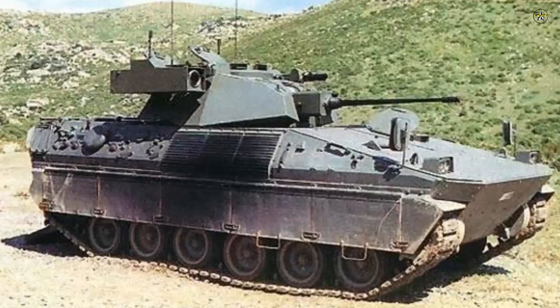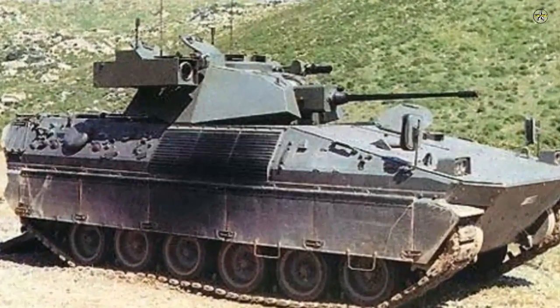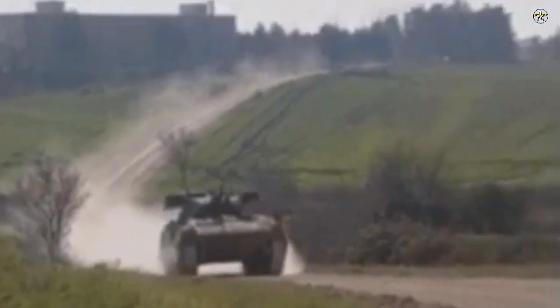A Raytheon TOW anti-tank missile is mounted on both sides of the turret. This missile can destroy targets at a maximum range of 3,750 meters. Four 80mm electrically-powered smoke grenade launchers are mounted on either side of the turret and fire forward.